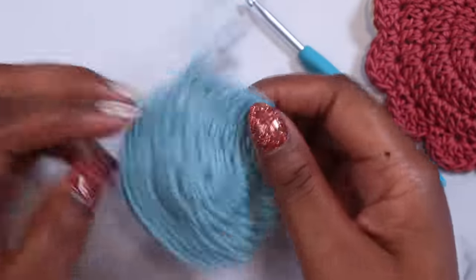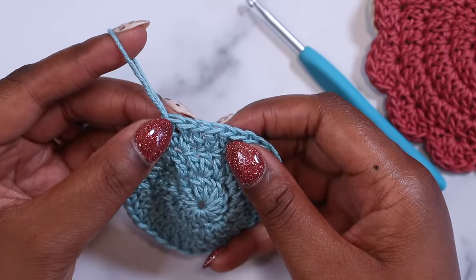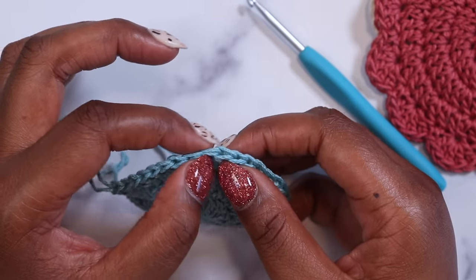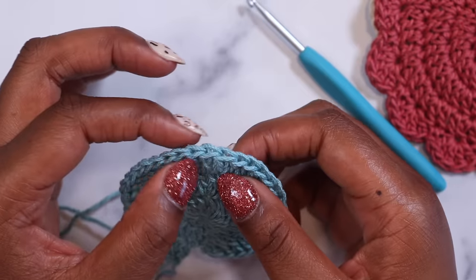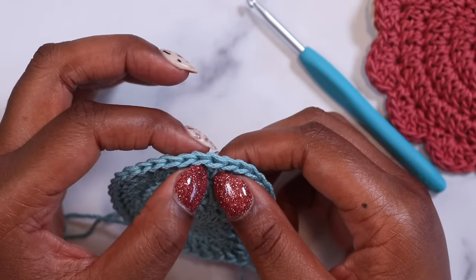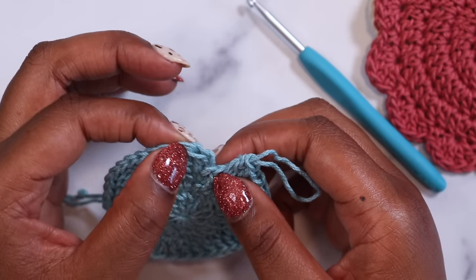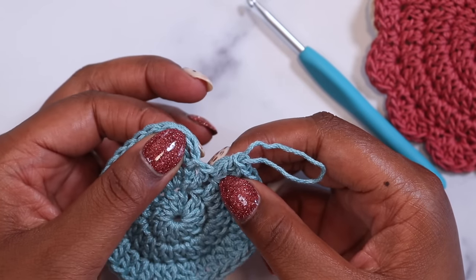Let's lift our hook up and out and count our stitches. Our live loop right here at the base is our first stitch. Counting: 1, 2, 3, 4, 5, 6, 7, 8, 9, 10, 11, 12, 13, 14, 15, 16, 17, 18, 19, 20, 21, 22, 23, 24, 25, 26, 27, 28, 29, 31, 32, 33, 34, 35 — and this last chain two here makes 36.